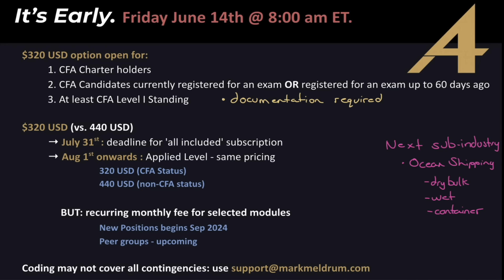I'm going to do a quick update on CPI, PPI, and the Fed meeting. We had the Summary of Economic Projections — we'll look at that. But first, a quick announcement for the Applied Level: I had said starting July 1st, but it will actually be available Friday, June 14th at 8 AM Eastern. You can just click on the option available on the website — the link is in the description box below.